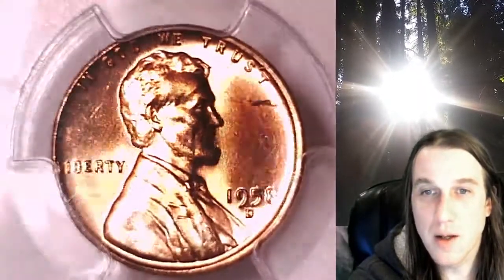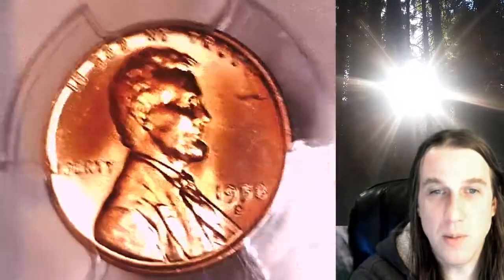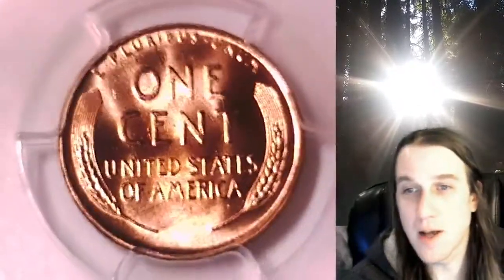We'll take a look at Lincoln on the obverse and then we'll take a look at the reverse. This coin is going to go up for sale on my eBay store. You can find a link in the description below the video — it'll take you to this exact coin on eBay.